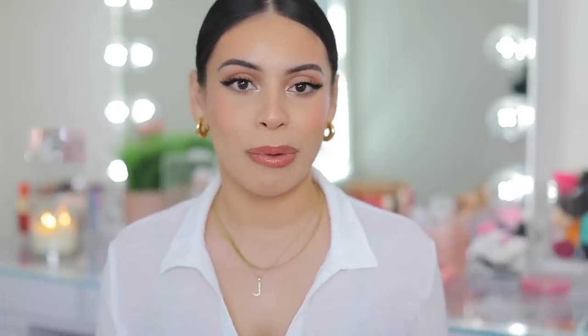Alright you guys, that officially completes this clean girl — and clean boy, because anybody can do this — fresh makeup look. I hope you enjoyed it. I love this look and love the products. Everything will be linked down below. Don't forget to check out the e.l.f. Camo Powder Foundation because it is ideal for this makeup look and you guys are going to love it. Thank you so much for watching — love you guys, thanks for being here, and I'll see you very soon in my next video. Bye!